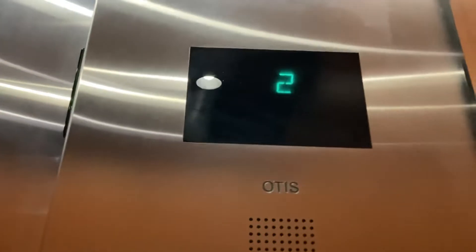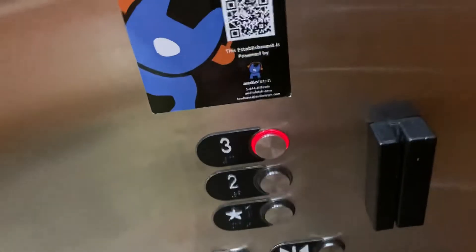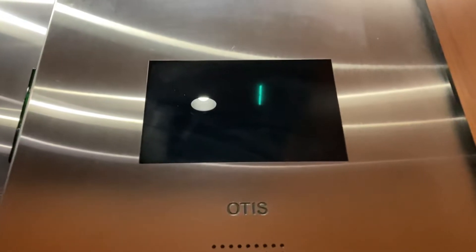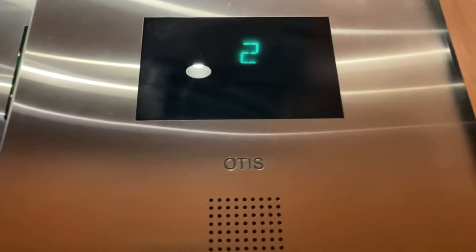Here we have an Otis Series 4 Hydraulic in Coconut Creek, Florida. Here we go.